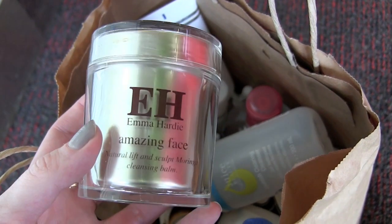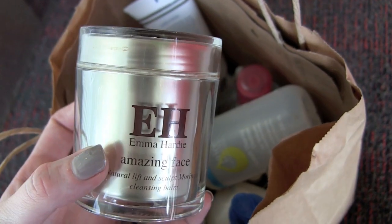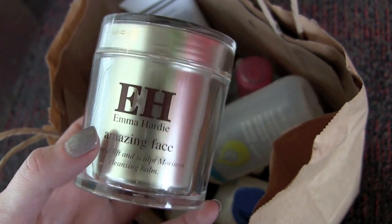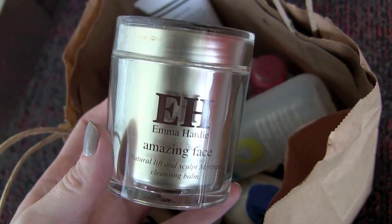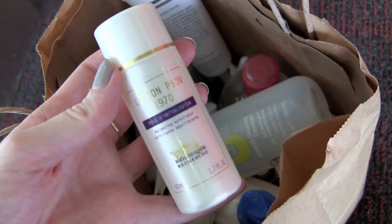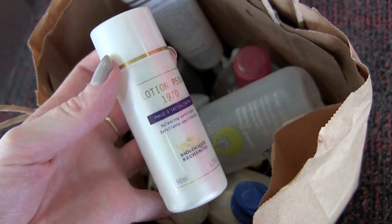First off, we've got the Emma Hardy Amazing Face Natural Lift and Sculpt Moringa Cleansing Balm. Love this stuff. I also used up a tube in California, which I guess will be in my next month's empties. I will constantly use this — I've already repurchased — and I think I have a blog post on it.